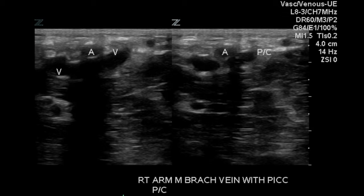This is another image of the brachial veins with the brachial artery in between, and compression demonstrates that neither of the brachial veins compresses fully. This indicates the presence of DVT.